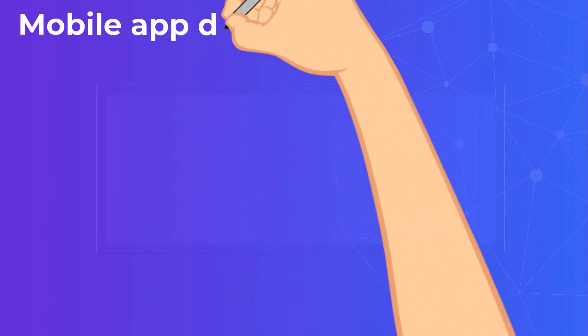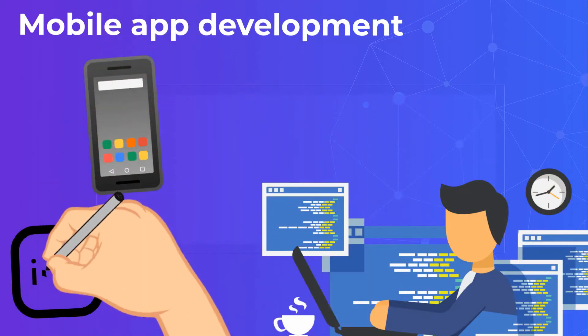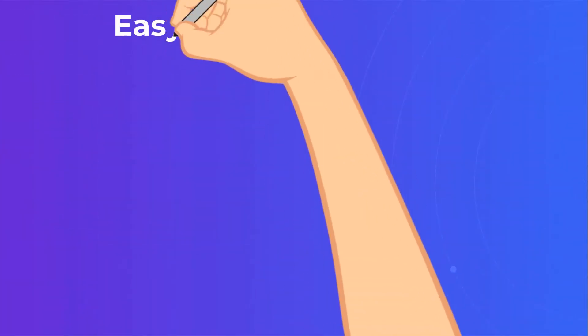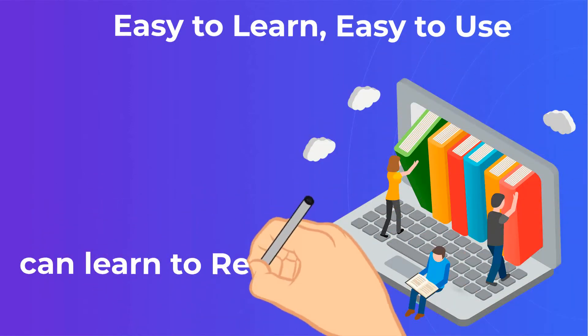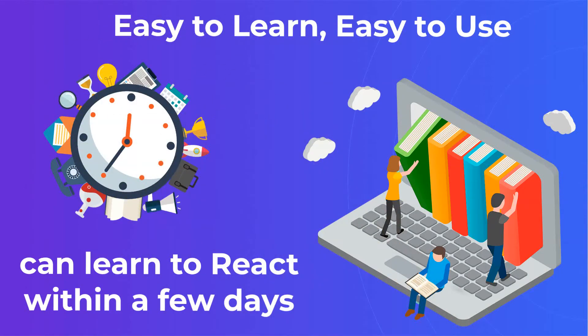Mobile app development. While ReactJS is primarily seen as a web application library, it has been upgraded so the framework works for developing mobile native applications for both iOS and Android. Easy to learn, easy to use: most programmers with a good grasp of JavaScript can learn React within a few days, and in consideration of ReactJS advantages and disadvantages, this one is a game point to JS.